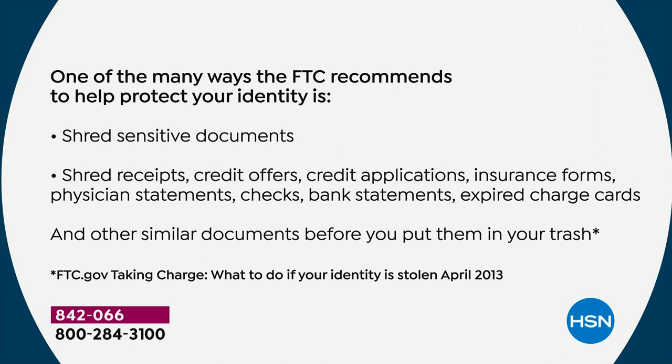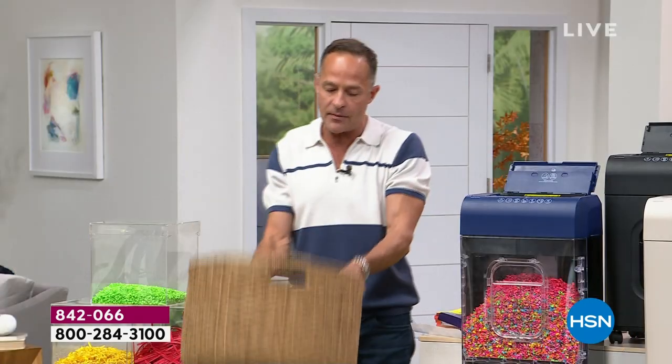The FTC recommends shredding: receipts, credit card offers, credit applications, insurance forms and physician statements, checks and bank statements, expired charge cards. Basically, if it's paper and it has any writing on it, just shred it. You'll never regret it — and it takes up less room in the trash. All the paper is recyclable.